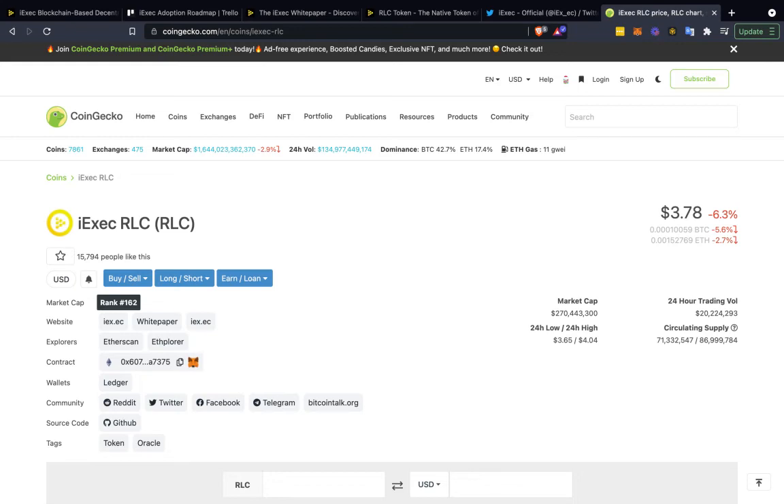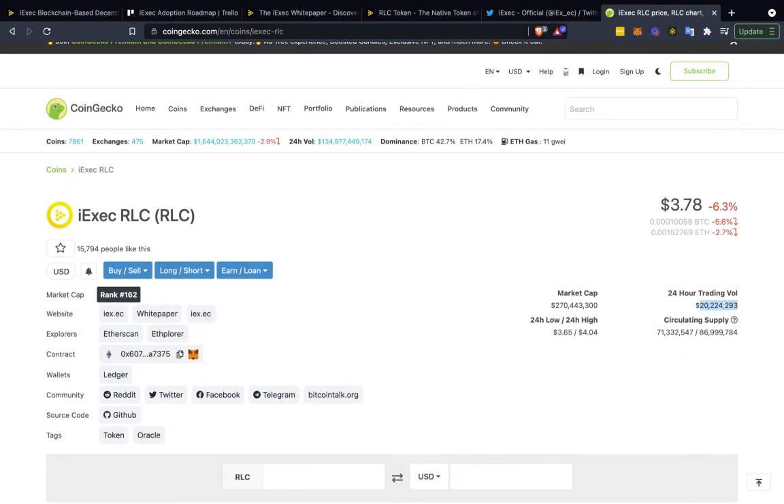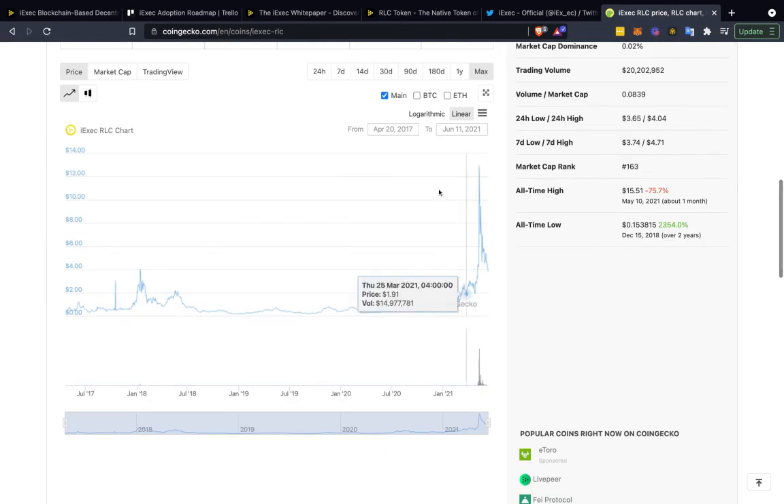Right around 15,700 people like this on CoinGecko, meaning they're tracking it. The market cap is $270 million, while the 24-hour trading volume is around $20 million — actually a great trading volume. I recently talked about Akash, which only had about $1 million in trading volume, though the Akash token is a bit different. It's not on Coinbase or any big exchanges but uses its token as a utility, whereas iExec RLC is also a utility token but gets used more based on how they have it set up.